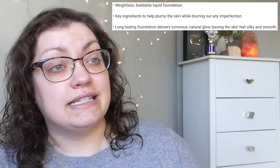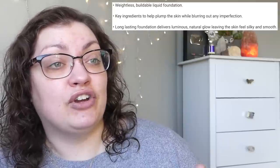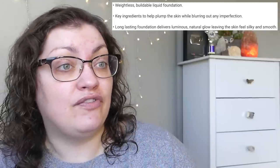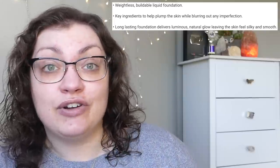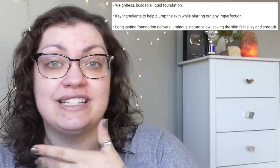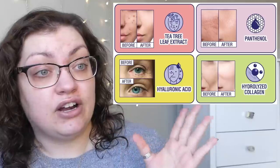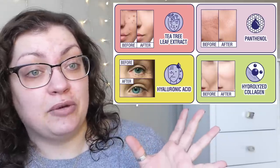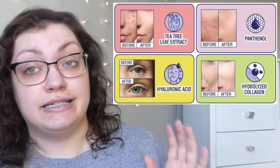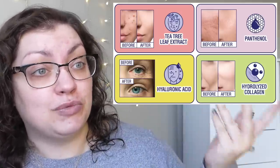They say that this is a weightless, buildable liquid foundation with ingredients that are going to help plump the skin while also blurring imperfections. It's going to last a very long time and give a luminous, natural glow that's going to leave the skin feeling silky and smooth. I doubt any of it is going to actually be that dramatic, but that is what they are saying.